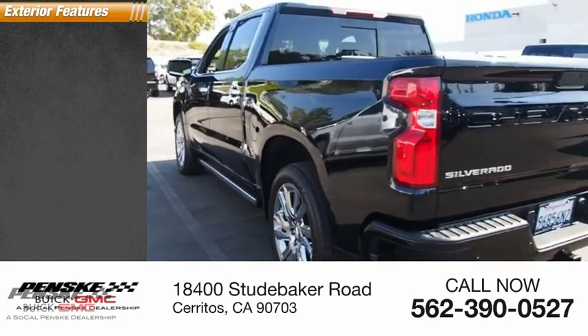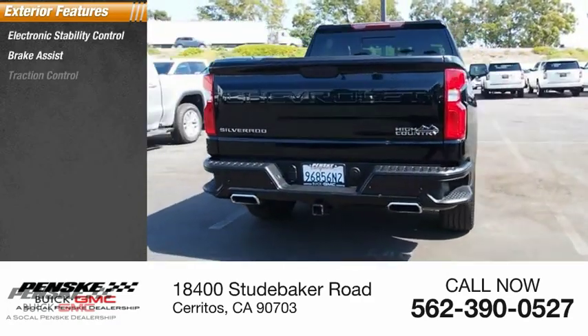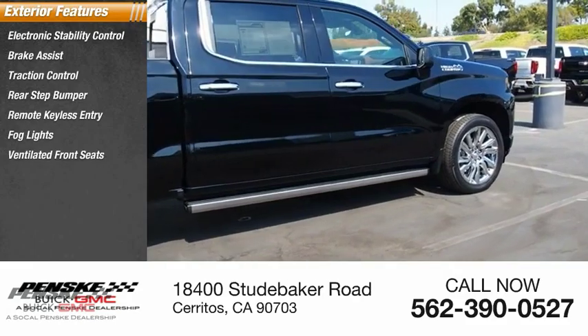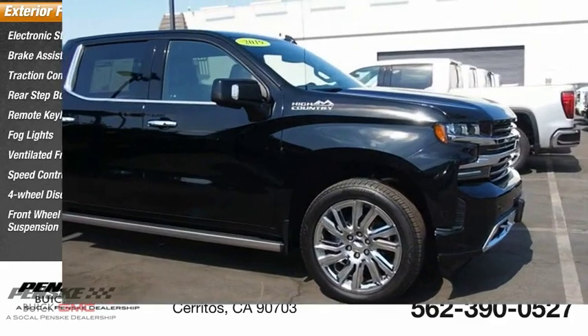Here are some of this vehicle's great options: electronic stability control, brake assist, traction control, rear step bumper, remote keyless entry, fog lights, ventilated front seats, speed control, four-wheel disc brakes, and front wheel independent suspension.